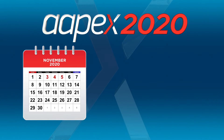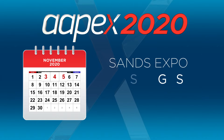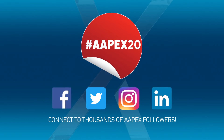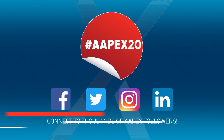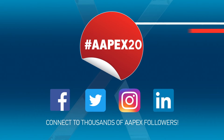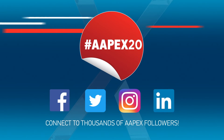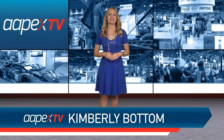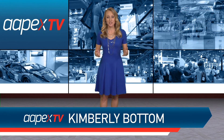With all this exciting news, be sure to mark your calendars for Apex 2020. The show runs November 3rd through the 5th at the SANS Expo in Las Vegas. Sign up on ApexShow.com to receive a notification when registration opens. And it's never too early to start connecting with the Apex community online — just use the hashtag Apex20 on Facebook, Twitter, Instagram, and LinkedIn. That does it for this episode of Apex TV 360. We'll see you in March.